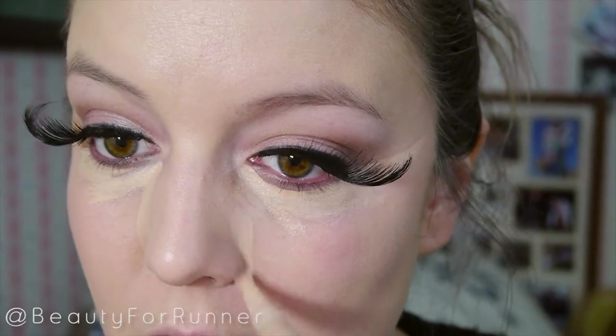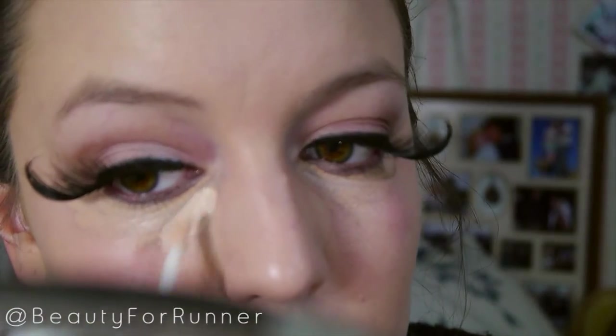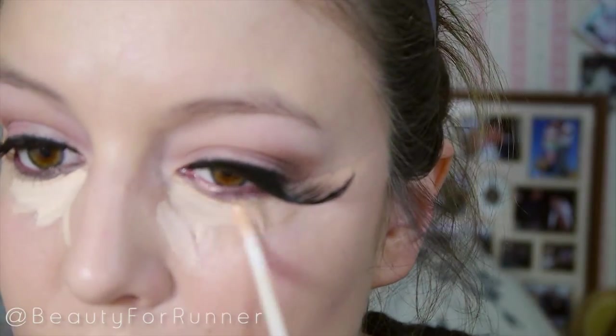Next I'm taking this Maybelline Lumi Concealer and NYX HD Concealer and adding that underneath my eyes, as well as using the NYX one for highlight in those areas. And I'm taking the sponge and patting all these areas.